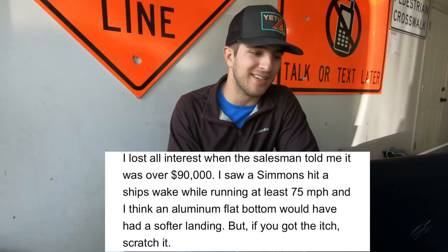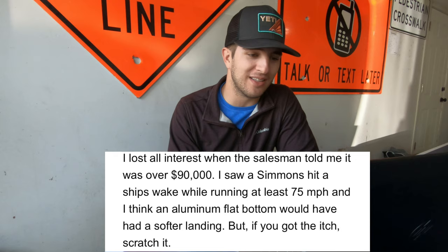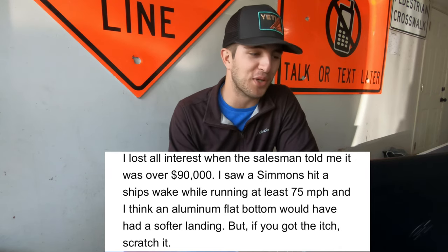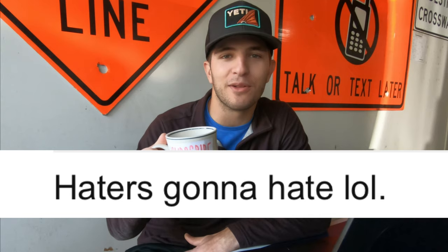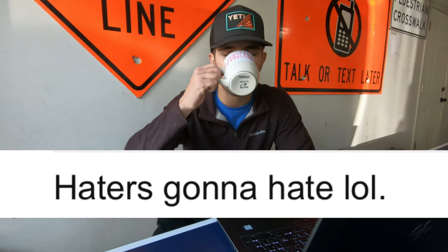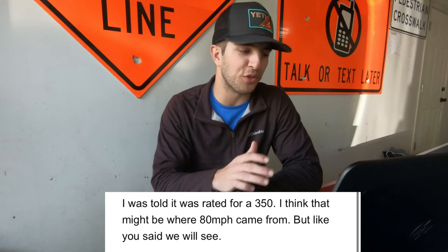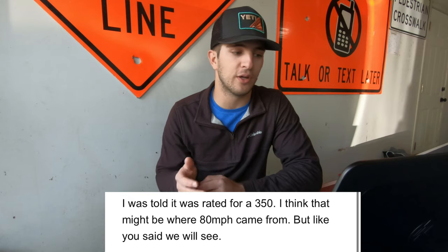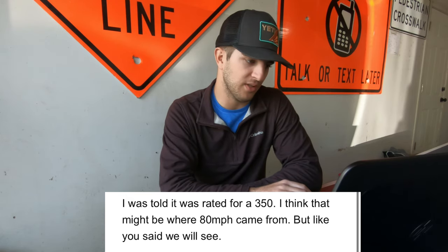This comment says: 'I lost all interest when the salesman told me it was over $90,000. I saw Simmons hit a ship's wake running at least 75 miles per hour and I think an aluminum flat bottom would have had a softer landing — but if you got the itch, scratch it.' So he doesn't see a point in spending $90,000 on this boat. And my favorite comment: 'Haters gonna hate, lol.' Cheers to that. Another one says: 'I was told it was ready for a 350' — I think that might be where the 80 miles per hour figure came from. So this boat might be ready for a 350 according to this comment.